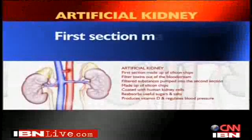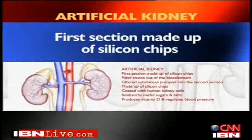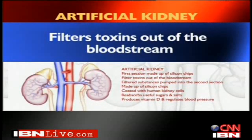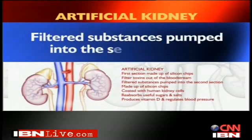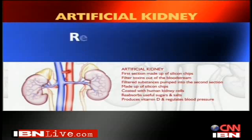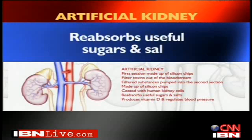This new kidney device prototype is made up of two parts. The first section is made up of silicon chips that can filter toxins out of the bloodstream. The filtered material is then pumped into the second half of the system, which is also made up of silicon chips but coated with human kidney cells.